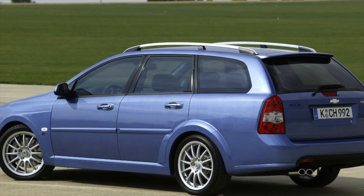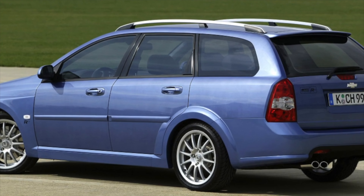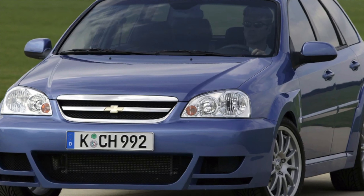Traditionally for budget-carrying cars, the body paintwork is not distinguished by its reliability. There is a very thin layer of paint, under which there is practically no primer.